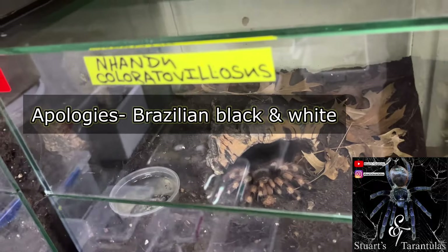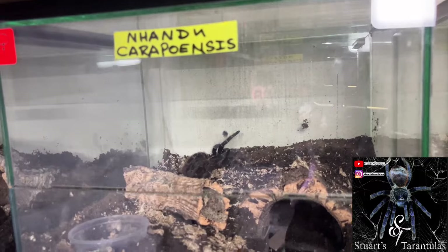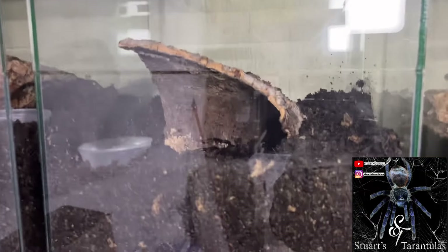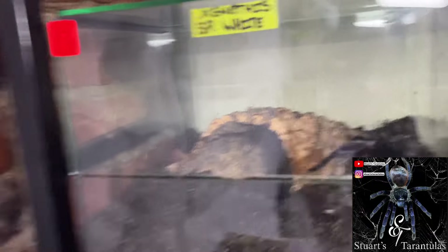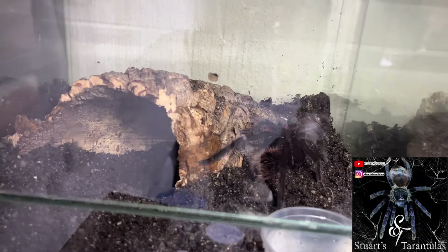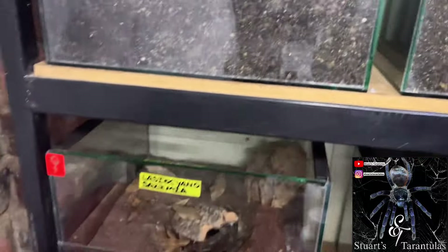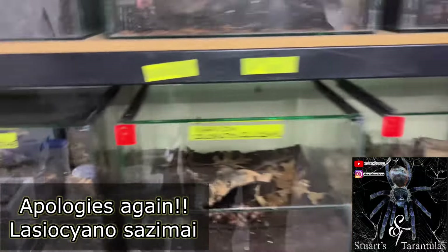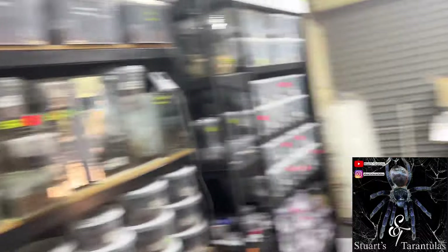Nhandu coloratovillosus — the Brazilian red and white — and there's a Nhandu carapoensis, another beautiful spider. He has Pamphobeteus cascada, another rare spider, and a Xenesthis species — white — can you believe it? Have a look at that. If you've got the money for it, that is a nice spider to get. Lasiodora striatipes, and a lot of Chilobrachys — yeah, a lot of stock in here, guys.